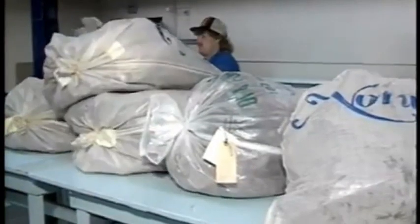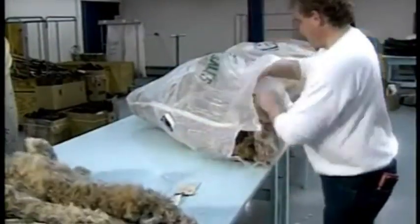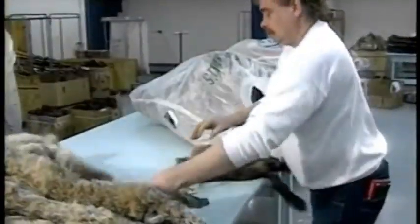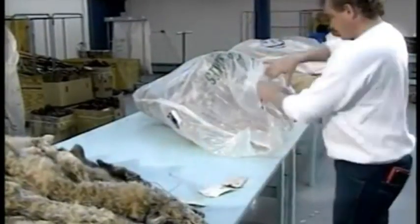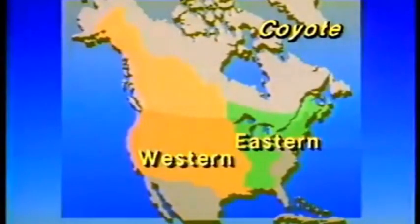The first criterion used to sort furs is geographic origin. Furs arrive at the auction house from all over North America, both Canada and the United States. The characteristics of fur vary from one region to another — differences occur in the texture, color, and length of hair, and in the thickness of the leather. Here the various colors of beaver pelts from different regions can be seen. Often furs are classified according to only two broad regions, eastern and western, though for certain species many more regions are taken into account. Mink fur, for instance, can be classified into 16 different regions.